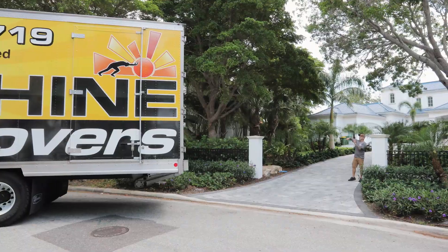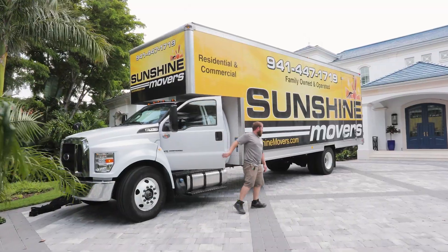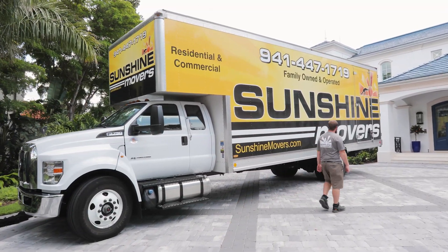Clear the driveway. Make sure that there is plenty of room for the moving truck to park. We recommend no cars in or around the driveway.